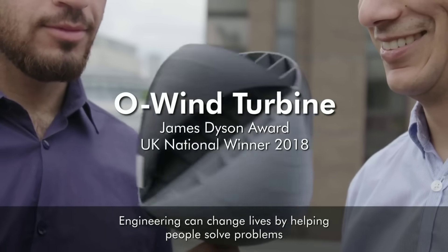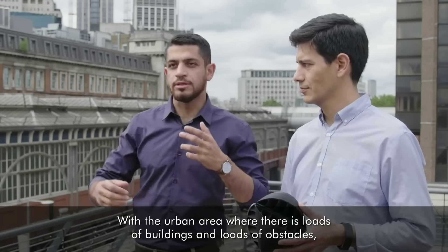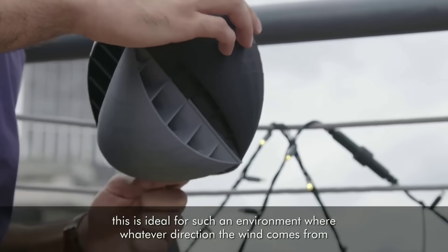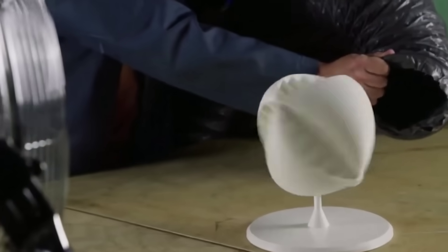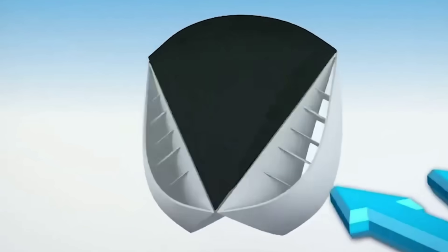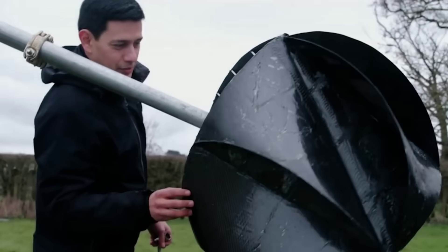The O-wind turbine was invented by two students from Lancaster University in the UK, who won the James Dyson Award in 2022 for their innovative design. The device consists of a spherical structure with vents that allow the wind to flow through it from any direction. The wind causes the sphere to spin around a fixed axis, which is connected to a generator that produces electricity.